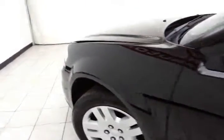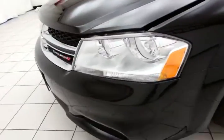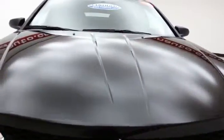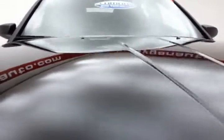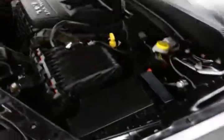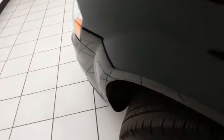Under the hood, this Avenger has a 2.4 liter, 4 cylinder, 173 horsepower engine. Just as clean under the hood as the rest of the car. EPA fuel economy estimates an average of 21 miles to the gallon in the city and an average of 30 on the highway.